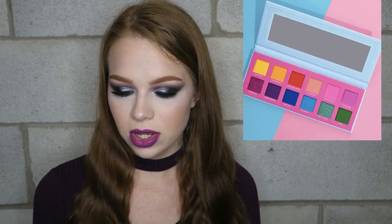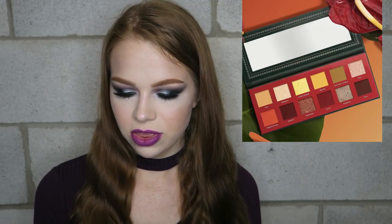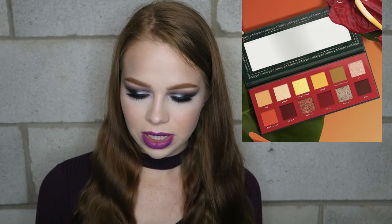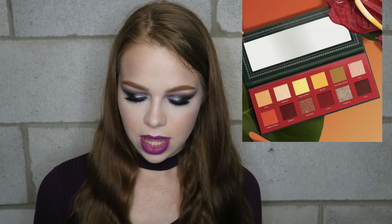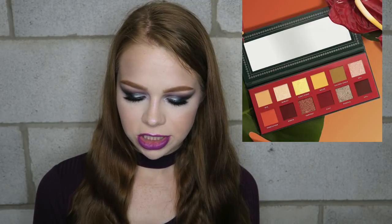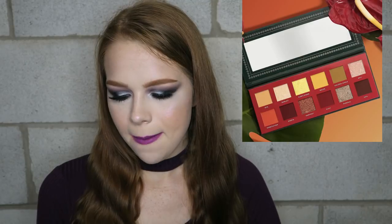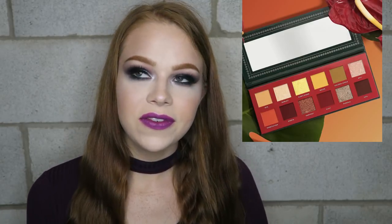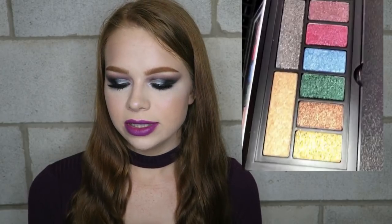I'm tempted to get the bundle because I've never tried Ace Beauty before and I love trying new brands. The third palette is not quite my jam as much — it's a really pretty neutral palette that kind of reminds me of the new Kylie Cosmetics one. If the bundle is a really good deal, I'll get it, but it's not a palette I would purchase individually.